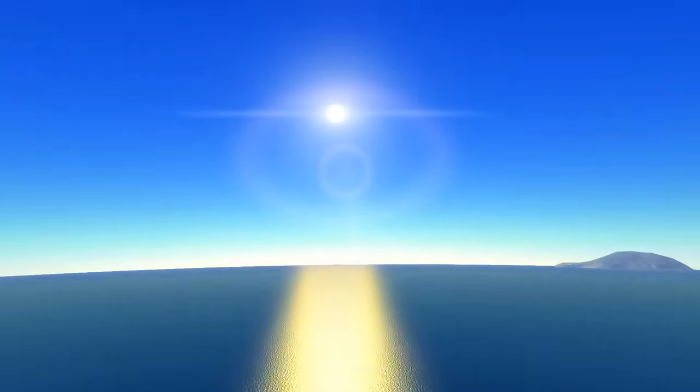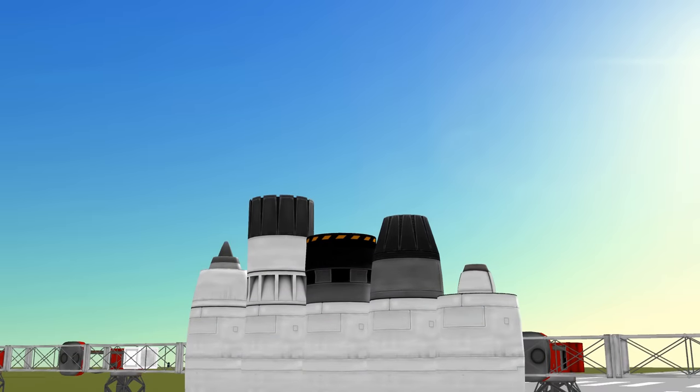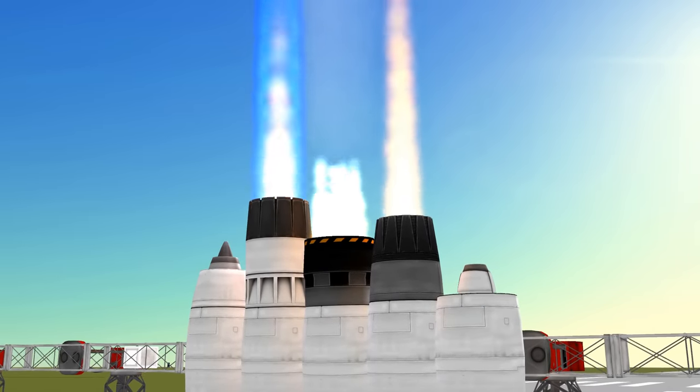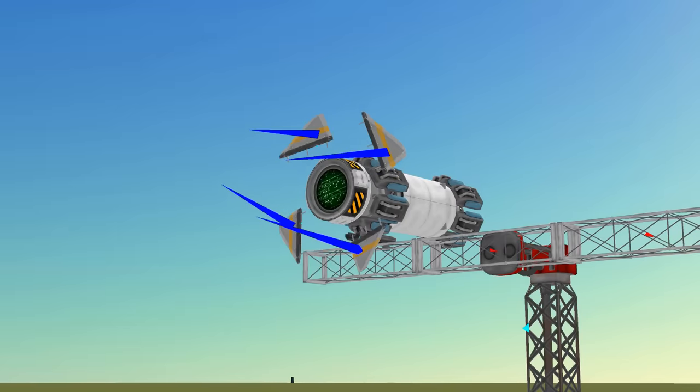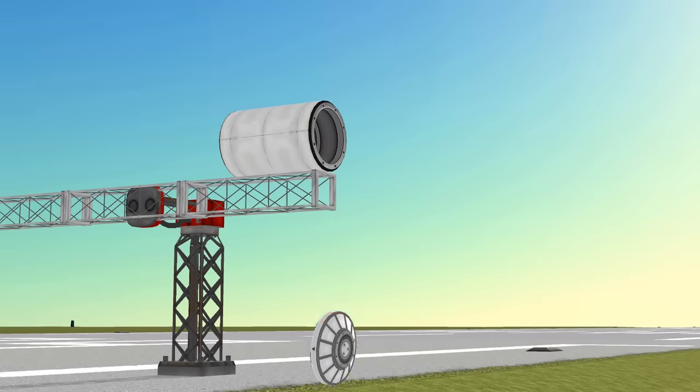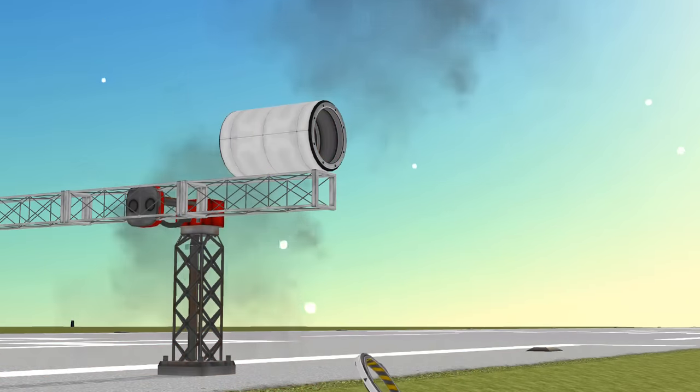In this video we are going to take on the challenge of getting into orbit using just jet engines. For this challenge we will be using stock KSP 1.7 with the restriction that all of the energy for the mission must be provided by jet engines. In other words no rockets, reaction wheels, kraken drives, and so on will be used. Decoupling will be allowed but the decoupling force will be set to zero so no energy can be gained from it.